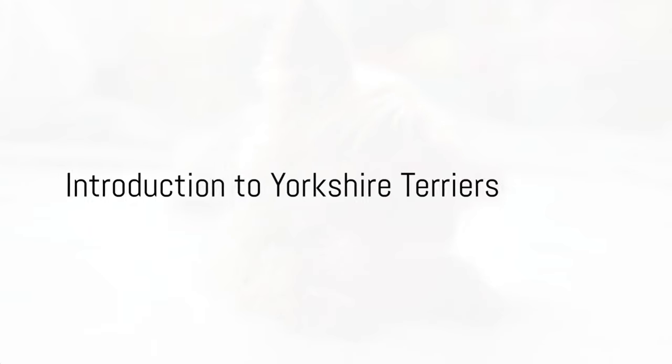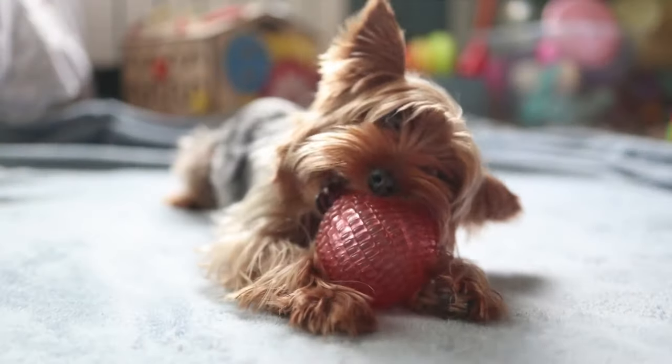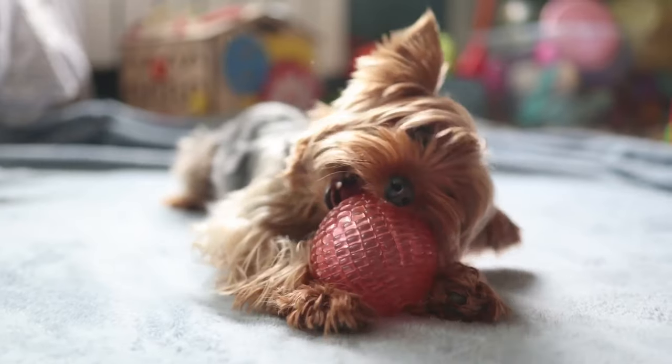Have you ever wondered how Yorkshire Terriers compare to other small dog breeds? Today we're diving into the world of these pint-sized pups to find out.